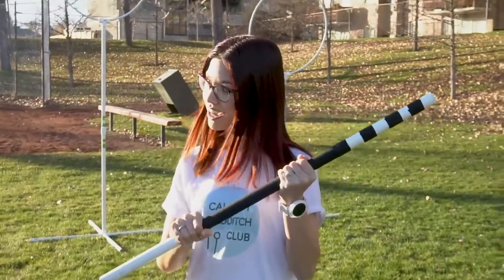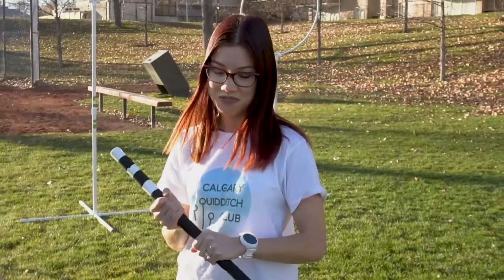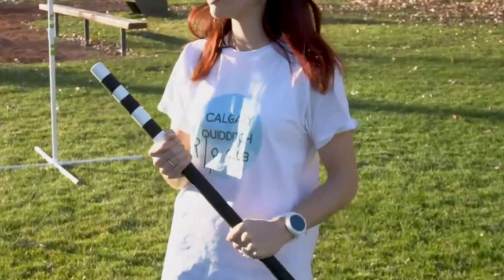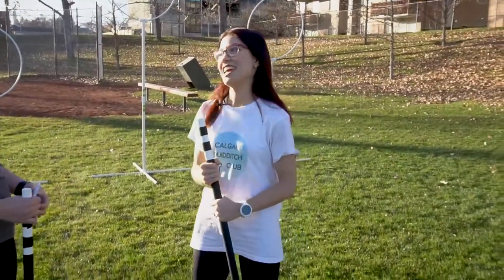These are broomsticks. They don't look very broom-like — again, a little bit of a variation from the books and the movies. But a lot of the modifications we've done for this sport is to make it more safe for our players and just to fit real life more easily, so that muggles can play the sport and not just wizards.